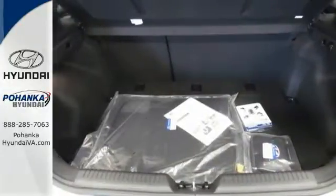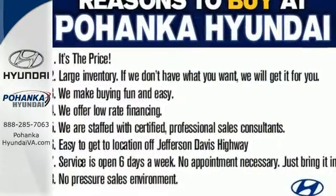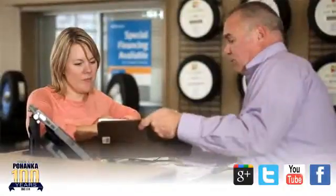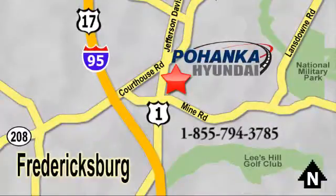Make the journey a joyous collaboration between road and driver. Experience this Elantra GT today. Great service, great selection, and low prices — that's why Pohenka Hyundai of Fredericksburg is a great place to buy a car. Visit today, located on Route 1 in Fredericksburg, Virginia.